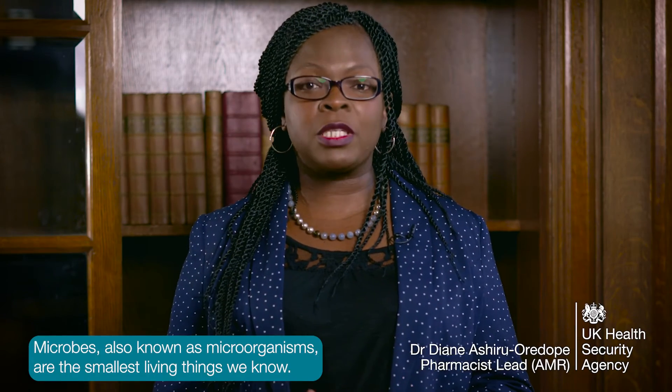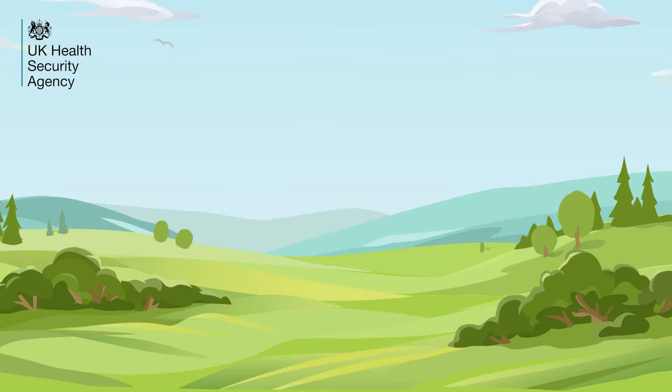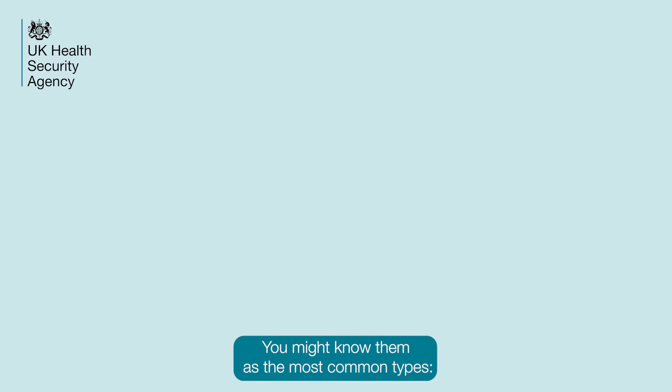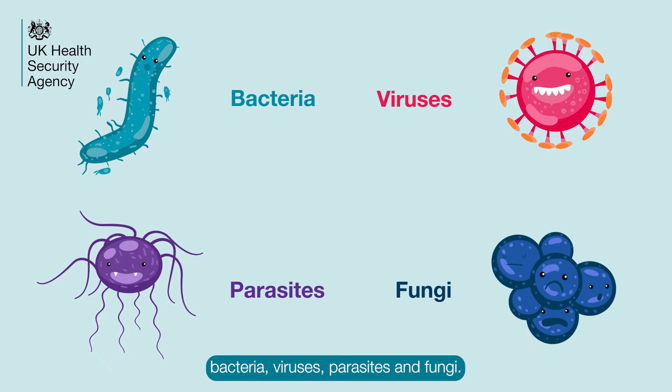Microbes, also known as microorganisms, are the smallest living things we know. They're everywhere — in the air that we breathe, the soil we walk on, and they're even inside you as well. You might know them as the most common types: bacteria, viruses, parasites and fungi.